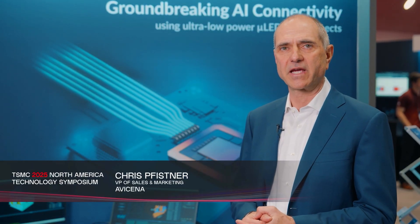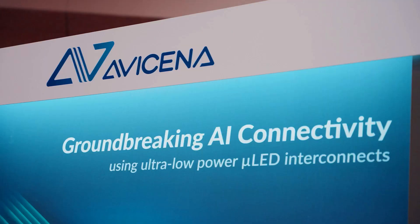At Avicenna we're known as the leaders in micro-LED interconnects that are ultra low power and high density. When we say low power, we mean on the order of one picojoule per bit. This is because it's a micro-LED based link.